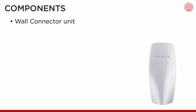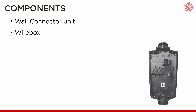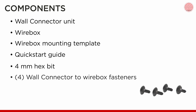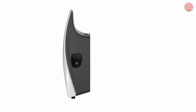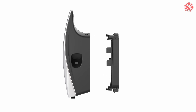When unboxing the wall connector, confirm these components: the wall connector unit, wire box, wire box mounting template, quick start guide which provides SSID and WPA2 details, a 4 mm hex bit, 4 wall connector to wire box fasteners, 2 wire box to wall fasteners, and a zip tie. Note that some components are packed inside the wall connector — remove the wire box from the body of the unit to access these.